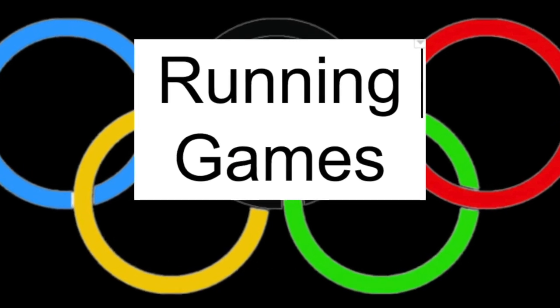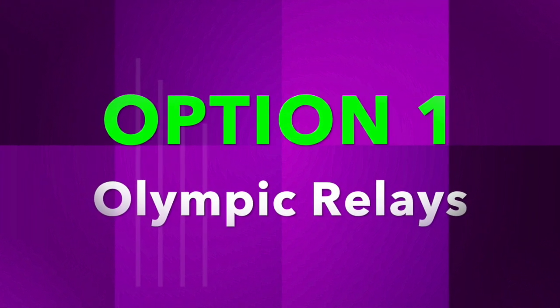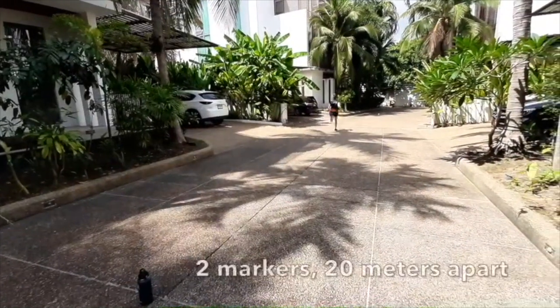Welcome to the live studio. Today's Olympic Games are all about running, and you will have two options to choose from — one for Miss Gianni and one for Miss Maggie. Choose one of the options, watch the videos, and then post your pictures on Seesaw. Have fun!